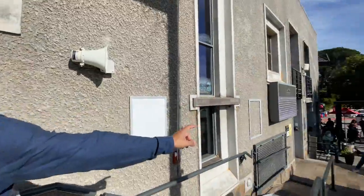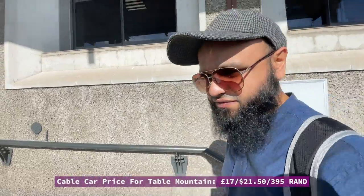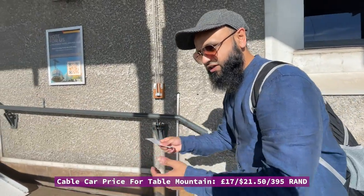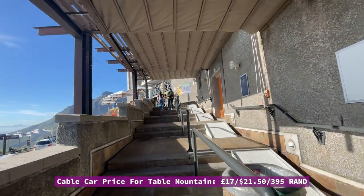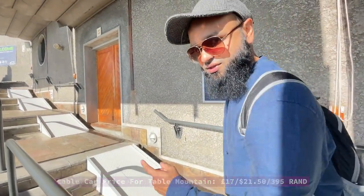I've just purchased my ticket. The ticket office is just over there, and a ticket costs 395 rand, which is about 17 pounds to go on the cable cars. They'll give you a ticket and you walk all the way up this way and get on the cable car.